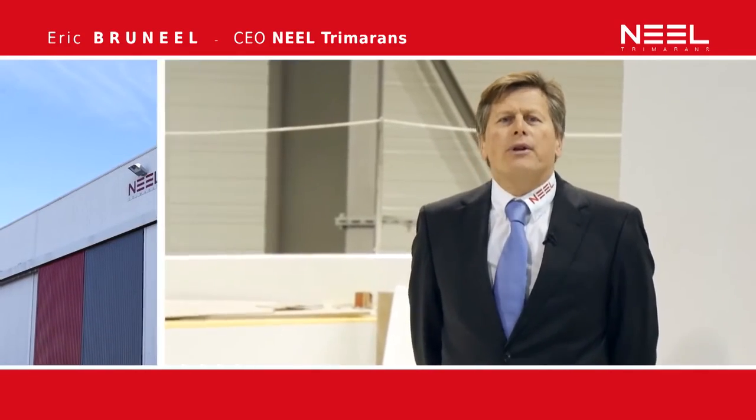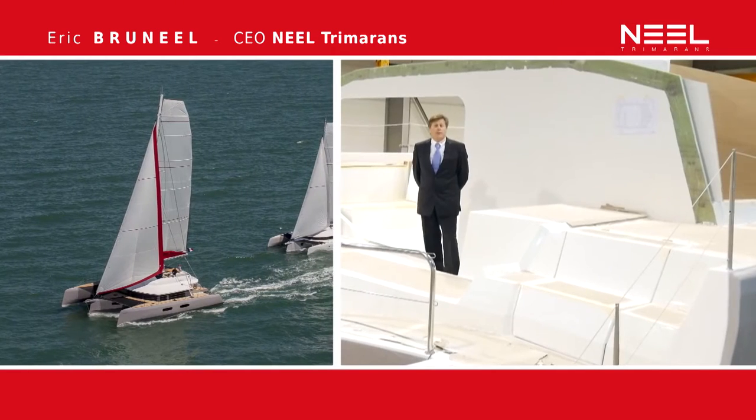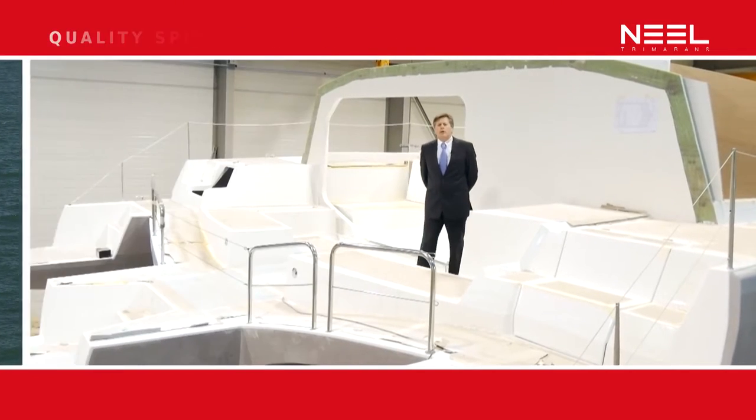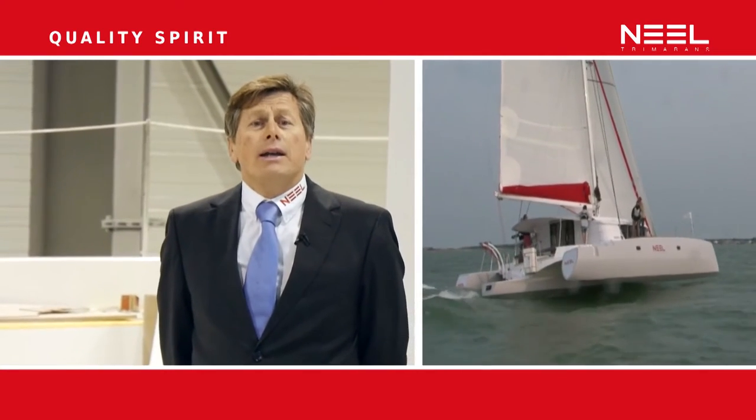Welcome to the new Neil Tramorans factory. Here, quality is our main goal — first of all, because it is definitely expected from our customers, but also because quality means safety. All our boats are sailing offshore.